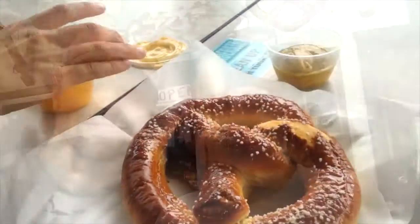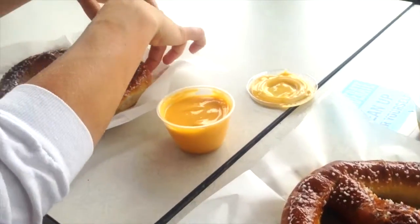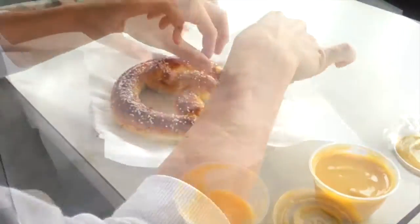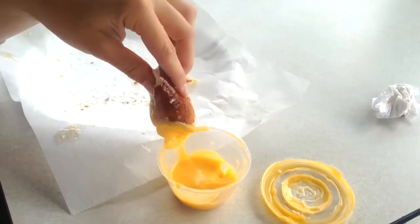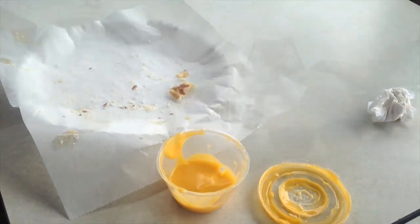We've been walking around Helen and we stopped at Granny's famous funnel cake house to get two big pretzels to snack on. Those Bavarian pretzels hit the spot. It was good to get a taste of Germany here in Helen, Georgia.